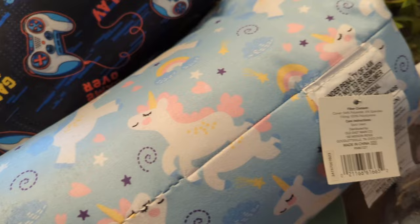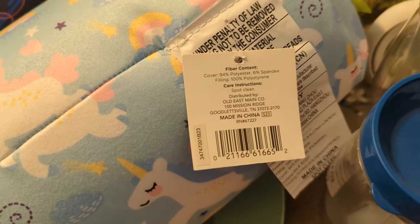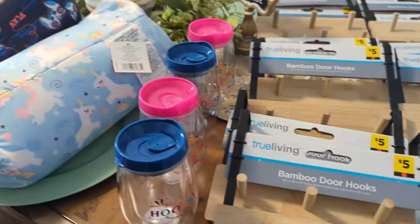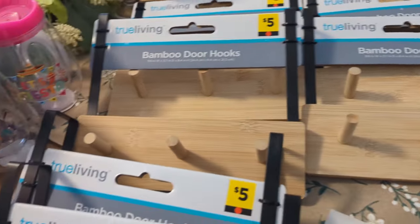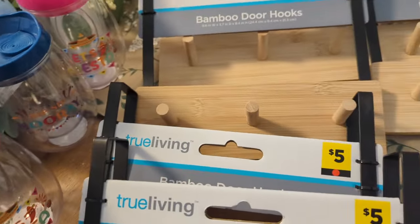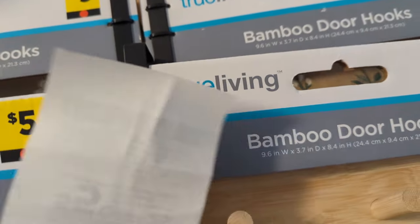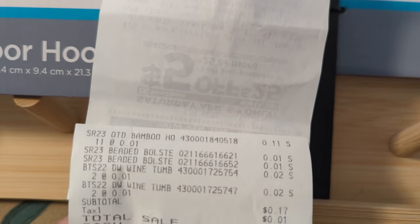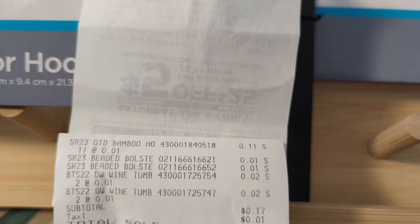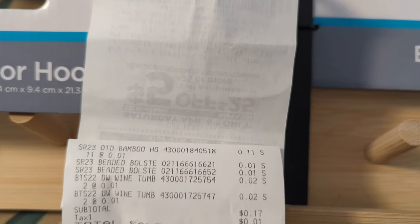I didn't find too much but what I did find I didn't leave behind, so there you go - these are my penny finds for today. Get out there and check if your store has any and definitely pick them up. Let me show you my receipt - I spent a whopping 17 cents today. I picked up 11 bamboo hooks at a penny each, the little cups, and the pillows - 17 cents total.